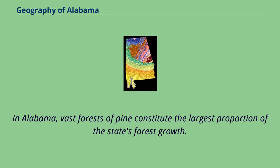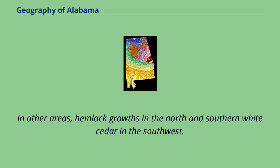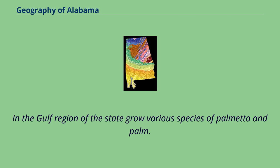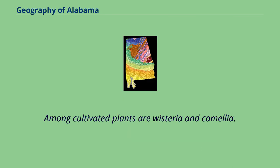In Alabama, vast forests of pine constitute the largest proportion of the state's forest growth. There is also an abundance of cypress, hickory, oak, poplar, and eastern red cedar trees. In other areas, hemlock growths in the north and southern white cedar in the southwest. Other native trees include ash, hackberry, and holly. In the Gulf region grow various species of palmetto and palm. Alabama has more than 150 shrubs, including mountain laurel and rhododendron. Among cultivated plants are wisteria and camellia.